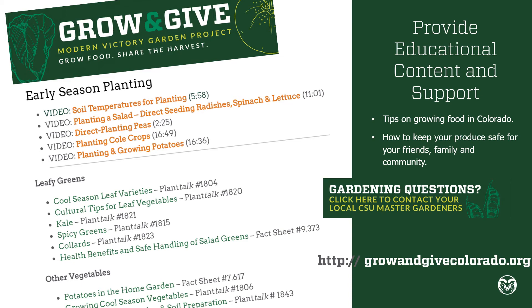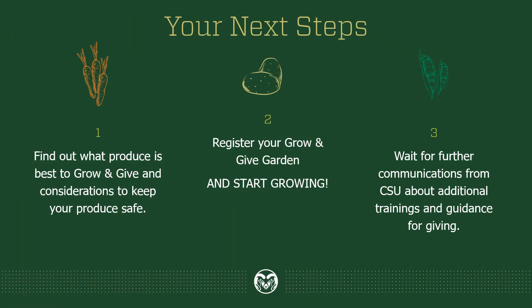If you scroll to the bottom of our Grow and Give website, you'll see a link that will connect you to your local CSU Master Gardeners — just look for the Gardening Questions box. Now that you understand the basics of the program, watch the rest of this training because Amanda will be giving you the specifics about what produce is best for growing and giving in Colorado. Register your garden so that we know you're joining the effort. Start growing. And wait for further communications from CSU — we'll be sending out additional information and posting more guidance for giving along the way.